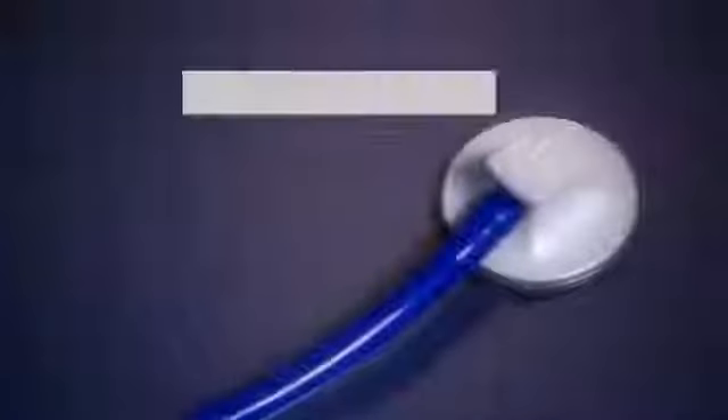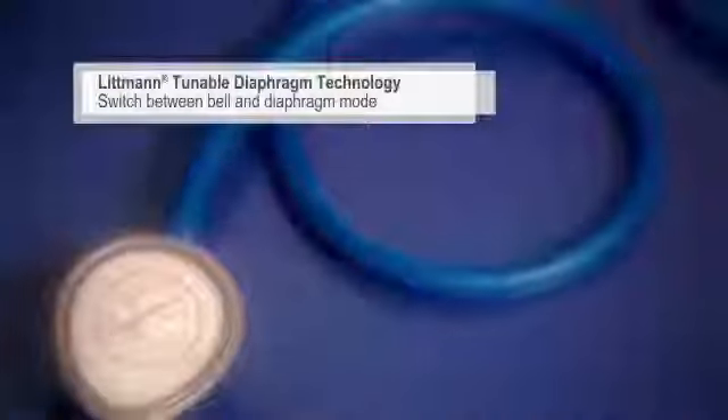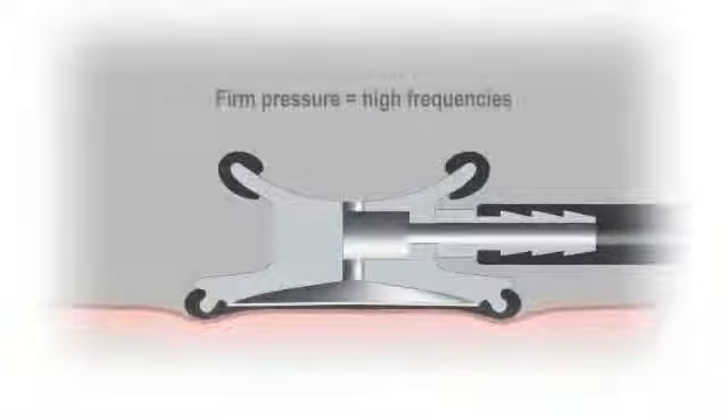Both feature our tunable diaphragm technology that lets you switch between the bell mode for low frequencies and diaphragm mode for high frequencies, simply by changing the pressure of the chest piece on the patient.